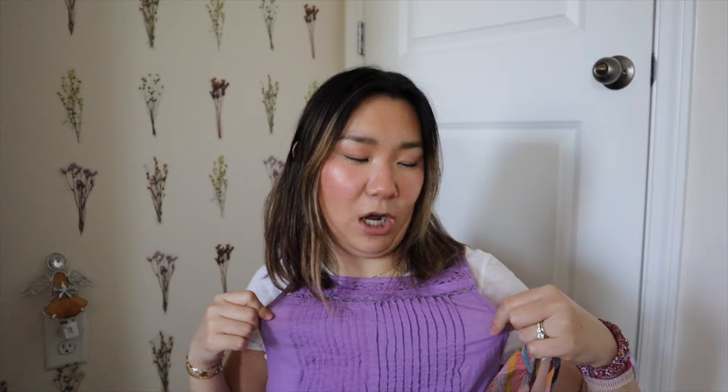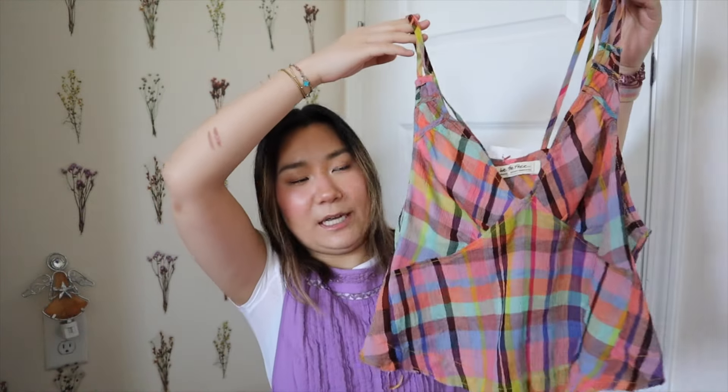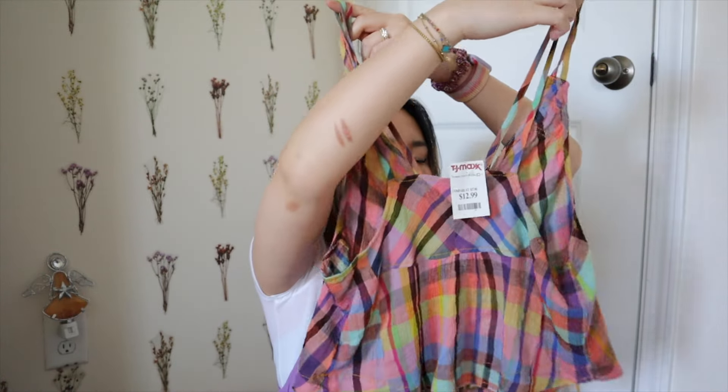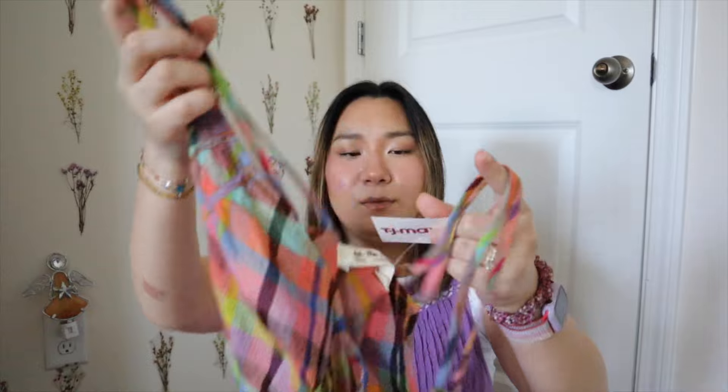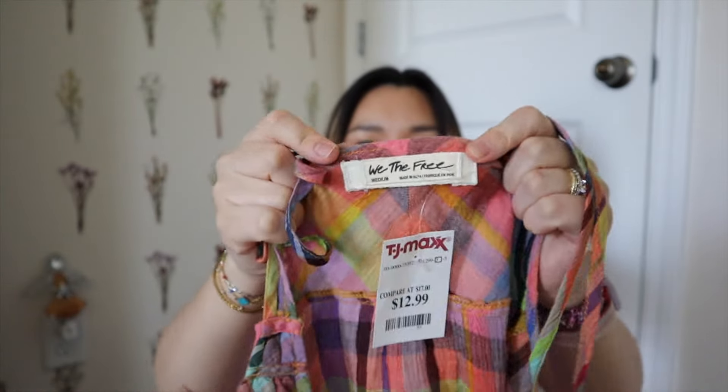I also found this really fun top — the shirt I'm wearing right now is actually a Free People little linen top that I found at Goodwill. It's a fun little plaid flowy tank top and I thought it was really cute, could go with anything — shorts, a skirt, anything. It was so inexpensive at $12.99 from Free People, so I'm definitely happy I found that.